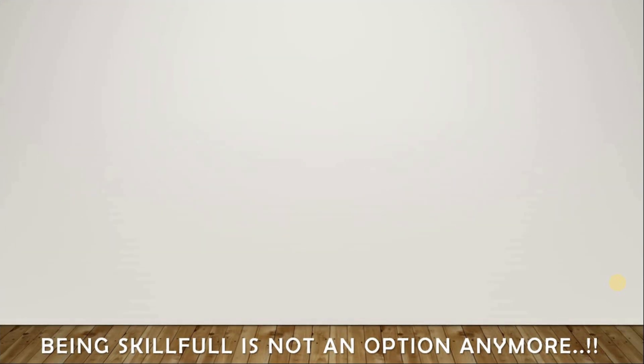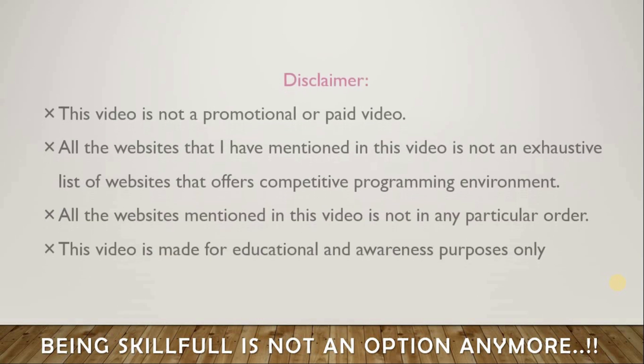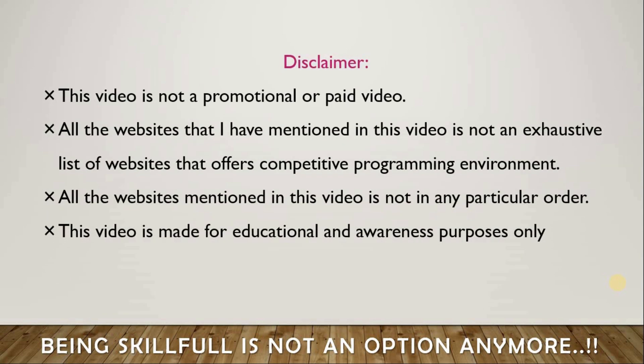Before getting into the video I must put out a short disclaimer: this is not a promotional or paid video, and all the websites mentioned are not an exhaustive list of websites that offer competitive programming environments — there are many more. The websites mentioned are not in any particular order; you can refer to any website of your choice. This video is made only for educational and awareness purposes.